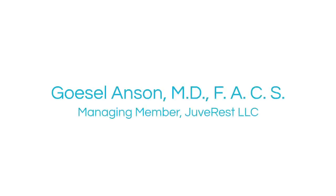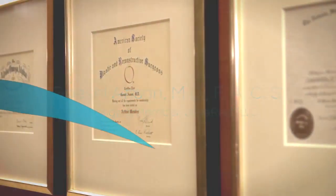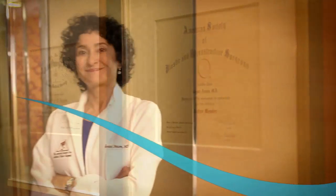JuvaRest was invented by Dr. Gazelle Anson, a nationally recognized, board-certified plastic surgeon, who spent more than five years perfecting the sleep wrinkle pillow.